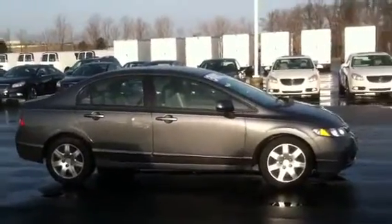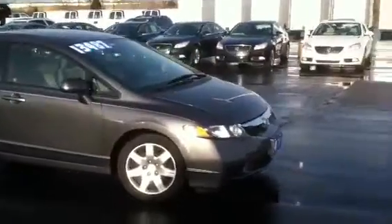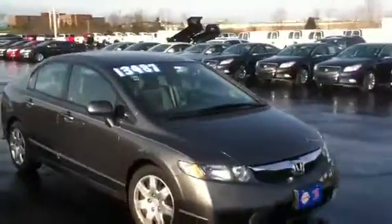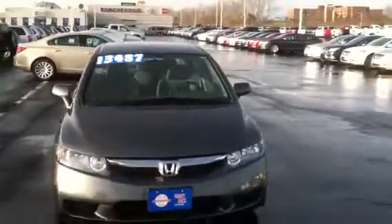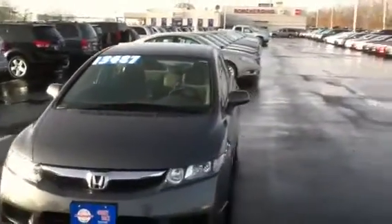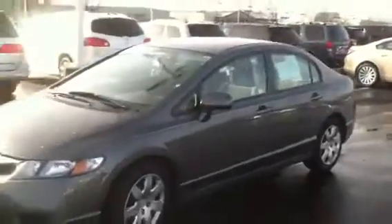This is the 2009 Honda Civic you inquired about. It's a four-door sedan, great gas mileage — 36 on the highway, 25 in the city. It has a digital dashboard, air conditioning, power windows, and power brakes.